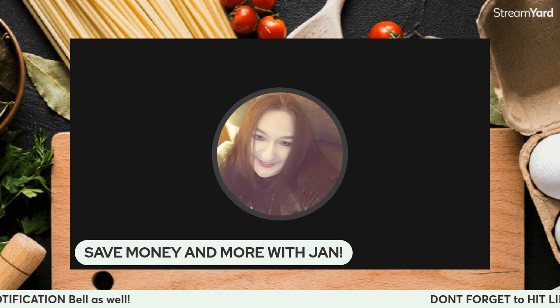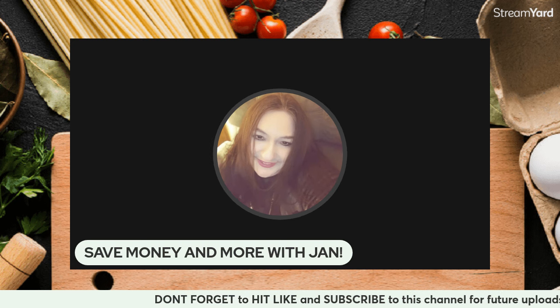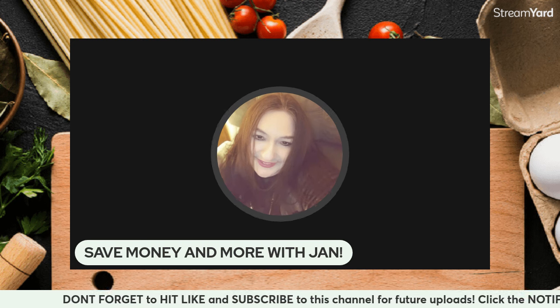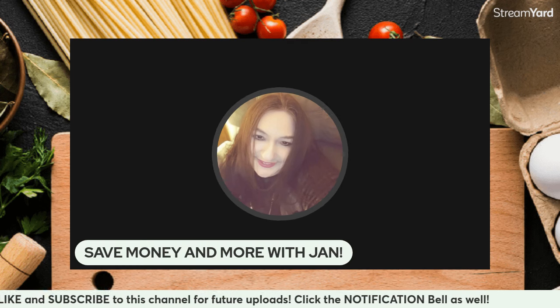Good morning, good afternoon, good evening. Hi, this is Jan. I love helping people keep more of their own hard-earned money. I also love to help save money and more, which is the name of the channel. The name of the show is the Let's Save Money Show.